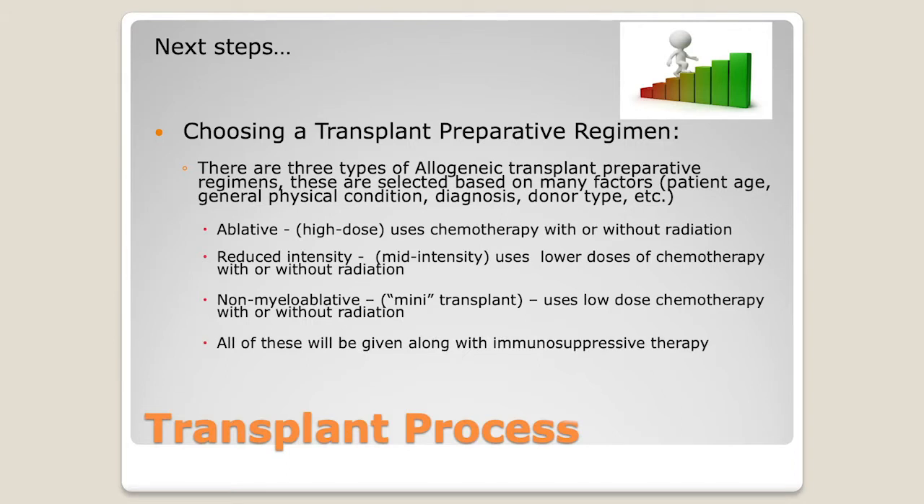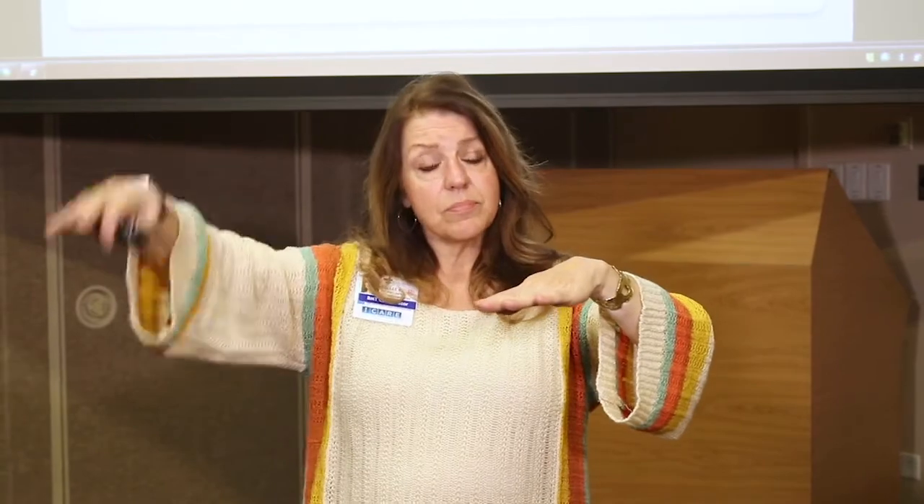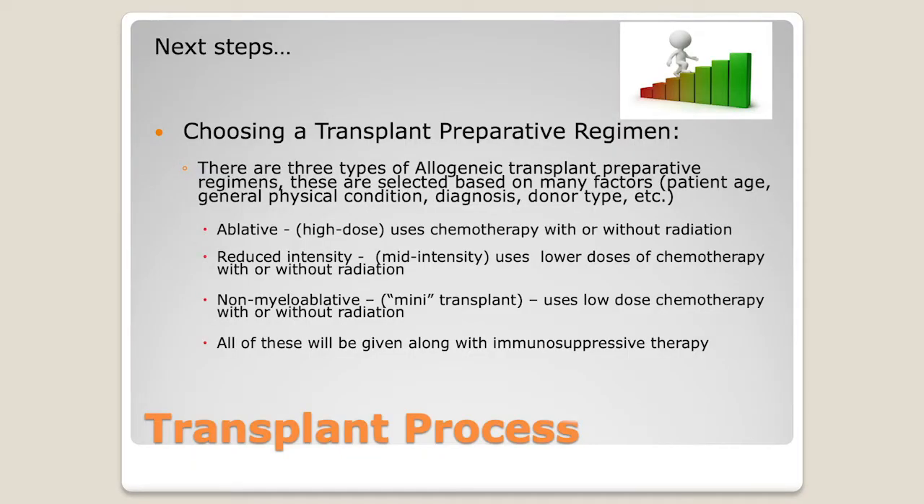Whatever regimen we give you, you're also going to be given immunosuppressive therapy, because the chemotherapy and/or radiation is going to suppress your marrow — and that includes the immune system. We then give you stem cells and need to suppress those incoming cells as well. Transplant is a balancing act between your immune system and the donor's immune system. We need to keep those balanced until they get along.